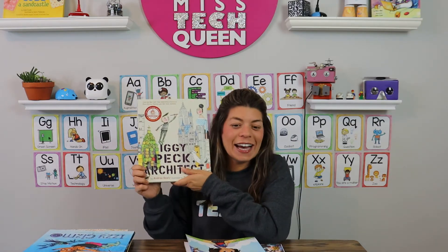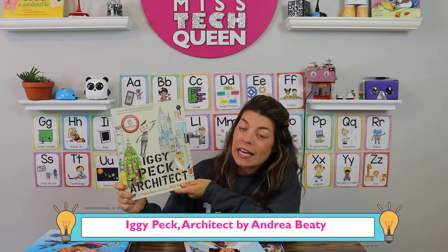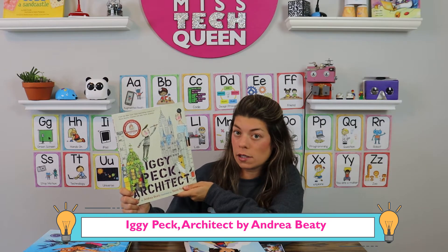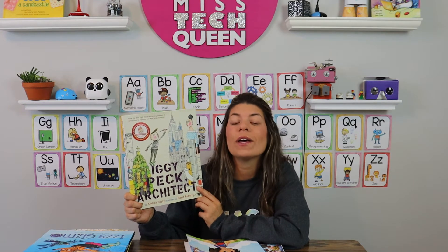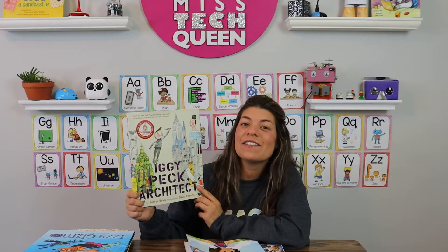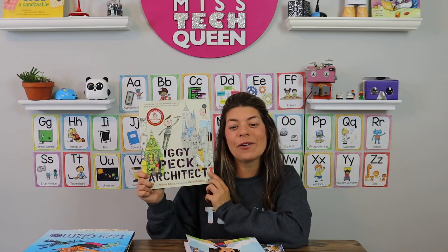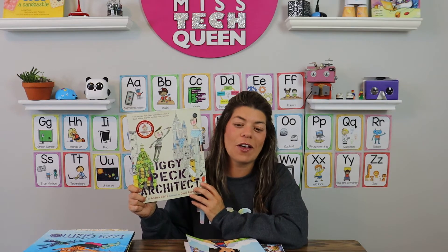Iggy Peck, Architect is another classic book for building and great projects, also written by Andrea Beattie. It's about a boy named Iggy who loves building. His teacher shuts down his ideas, but he doesn't give up, and when she really needs his help, his building skills come through and she realizes that building, imagination, and creativity are actually very important. With this book, I'll have my students build their own bridges, which goes along with that theme.